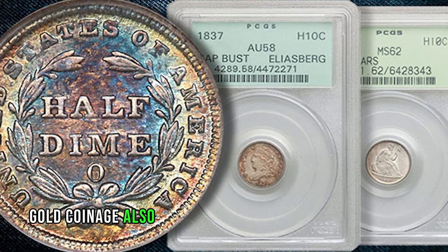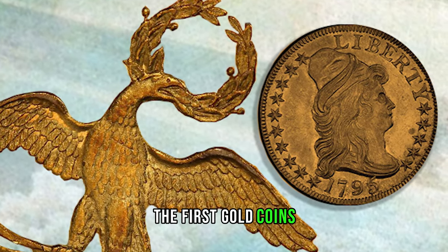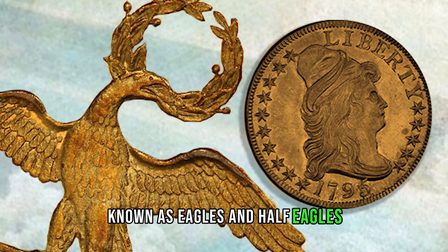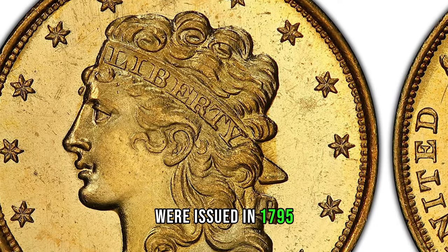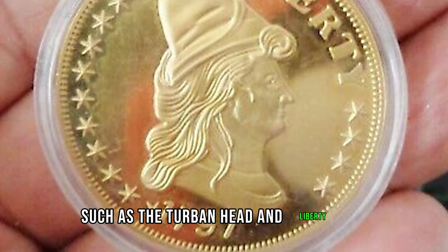Gold coinage also played a significant role in early US monetary history. The first gold coins, known as eagles and half-eagles, were issued in 1795. These coins featured iconic designs such as the turban head and liberty cap.